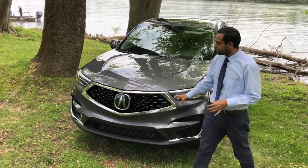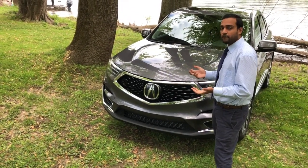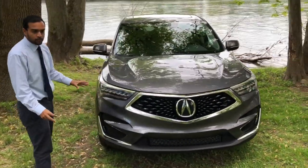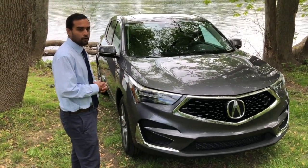Along with that, we have Acura's diamond pentagon grille, which houses Acura's suite of safety features like collision mitigation and road departure. And lastly, we have dual LED headlights, which provide incredible brightness at nighttime and look incredibly sharp on their own.